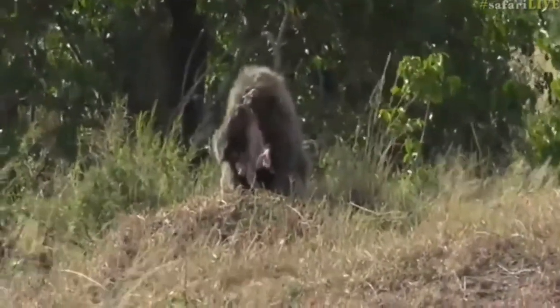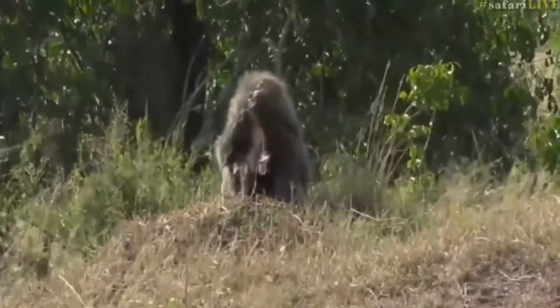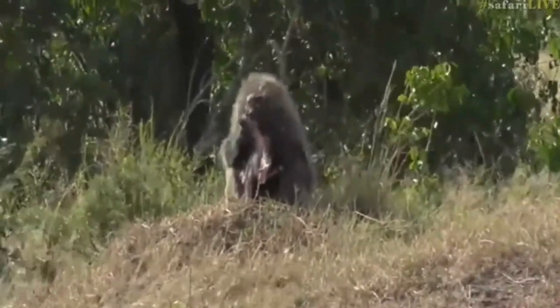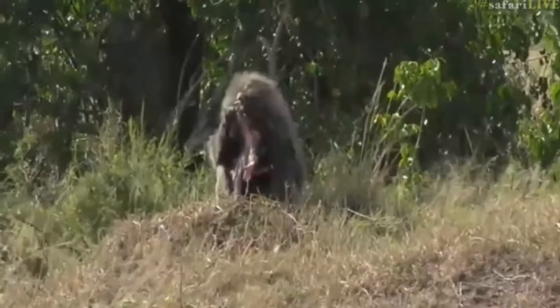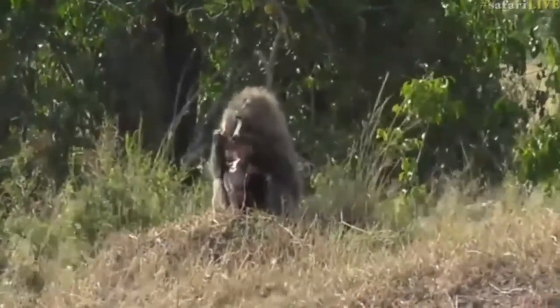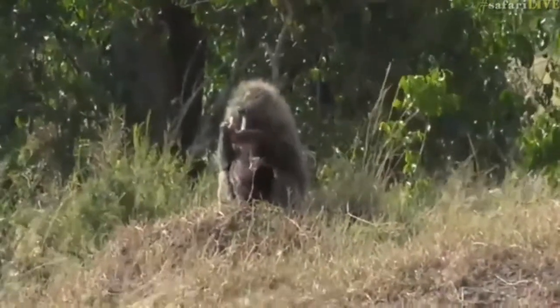Legs are moving - there we go. Now it is a very funny sighting. Can you imagine? I've never in my life seen a baboon grooming its child hanging upside down. Classic. These guys are funny.